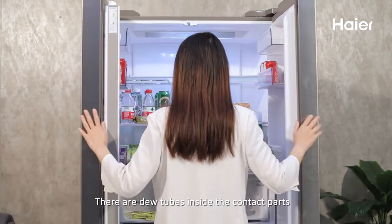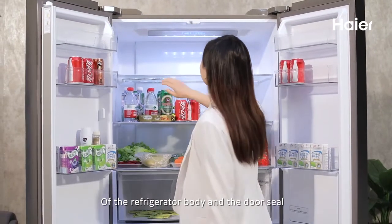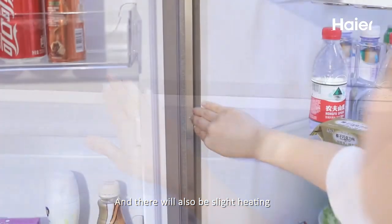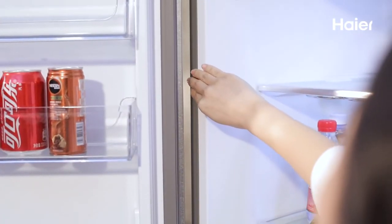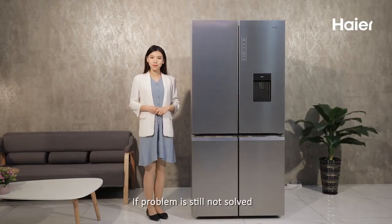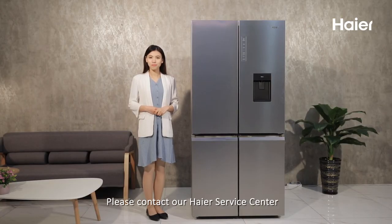There are dew tubes inside the contact parts of the refrigerator body and the door seal, and there will also be slight heating in that area. If the problem is still not resolved, please contact our Haier Service Center.